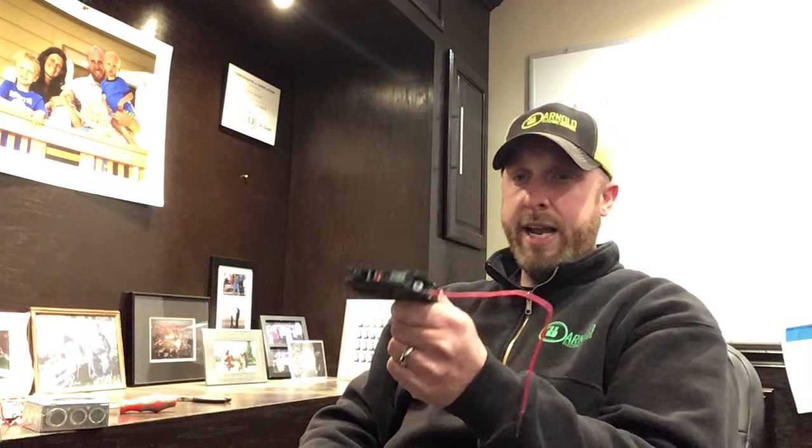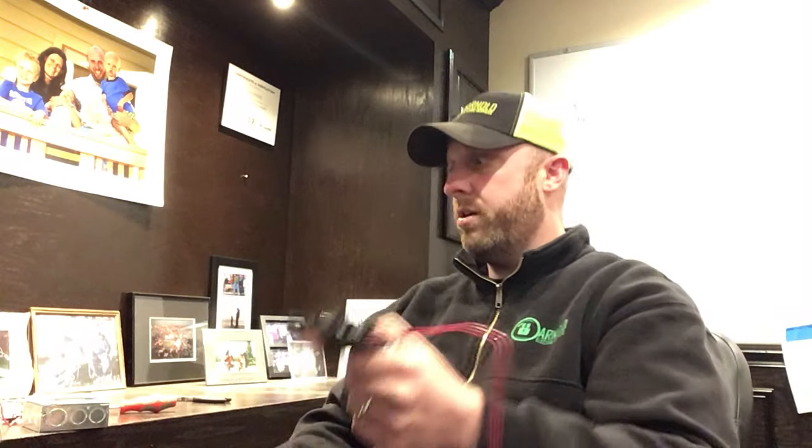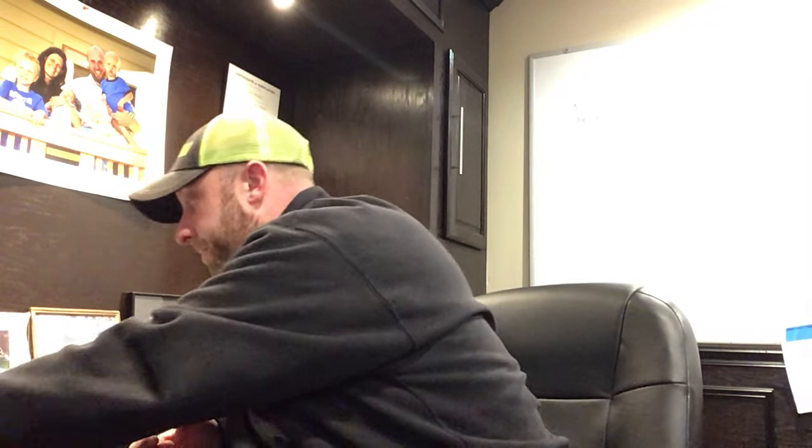The way we would test that when we come out is have our client run through the scenario — run the microwave and the toaster. We take the panel cover off, throw our amp probe on, and measure the amount of amperage running through the breaker. Your typical kitchen appliance is on average 8 amps on a 15-amp circuit. Older Chicago homes were typically wired with 15-amp circuits. To get rid of that nuisance tripping and be able to make coffee and toast at the same time, we're going to have to add additional circuits. We can come out, consult with you, and get you set up with a plan of action.